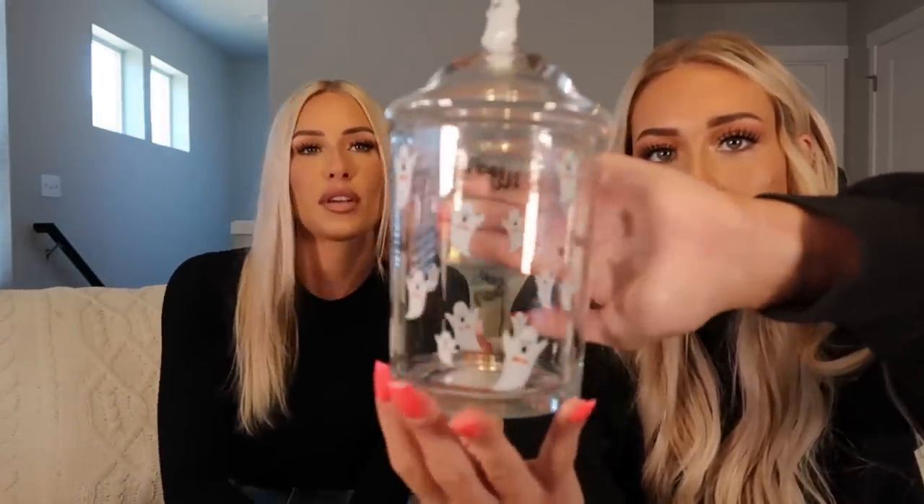I got this little candy jar and I'm obsessed with it. We're going to put candy corn in here, or maybe Halloween M&Ms. It has a little ghost on the lid — so cute and adorable! We never usually have candy jars out because Abby and I will just eat everything. That's actually kind of why I want it filled with candy corn — because neither of us really likes candy corn, so it won't get demolished.